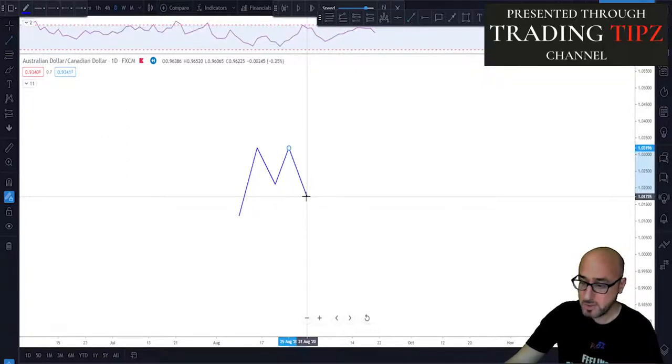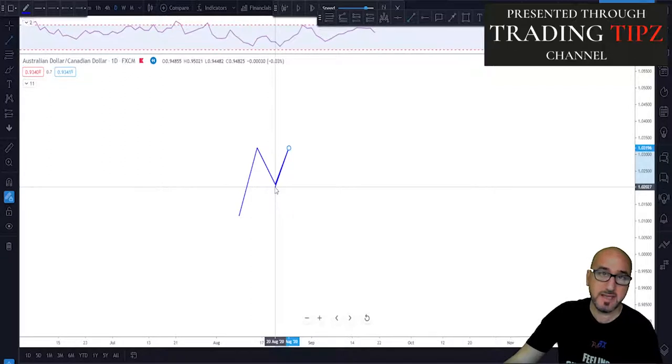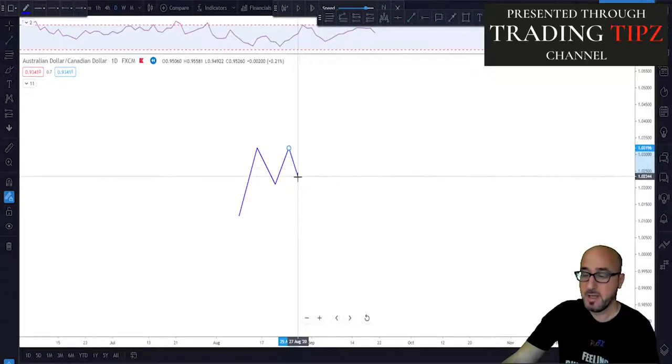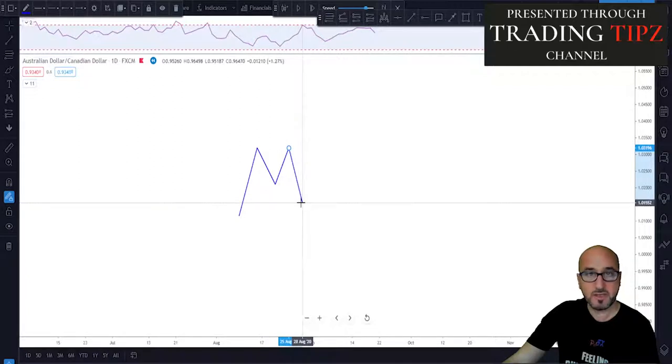We have a double top and we need to see that the neckline is broken — that is our confirmation of the double top scenario. A double top is never confirmed before we have a break. If the market starts pushing higher, this is not a double top. But if the neckline gets broken, meaning the market closes below the neckline and keeps trading lower, that is when this whole pattern is confirmed.